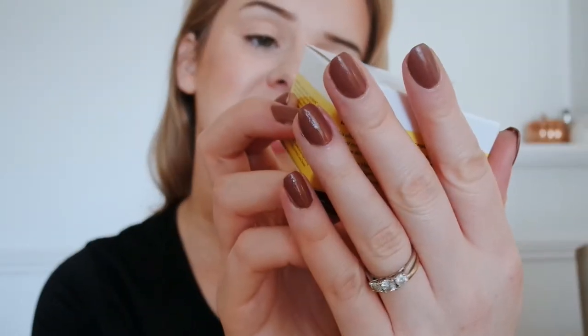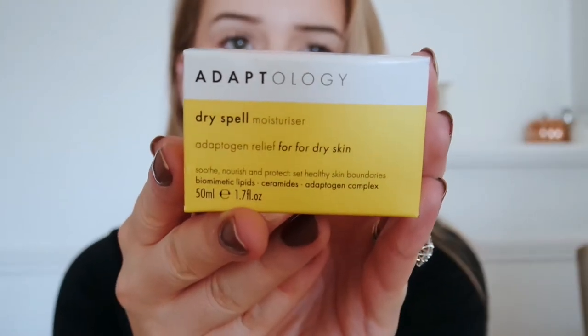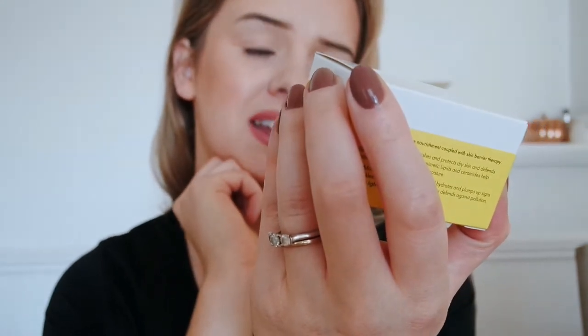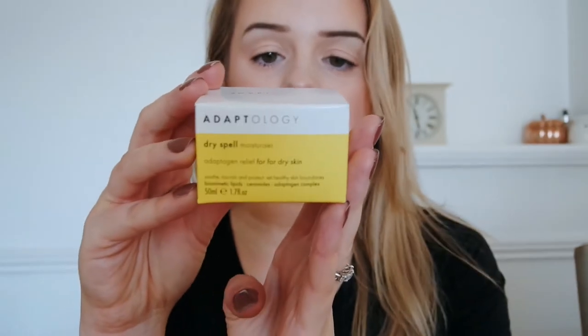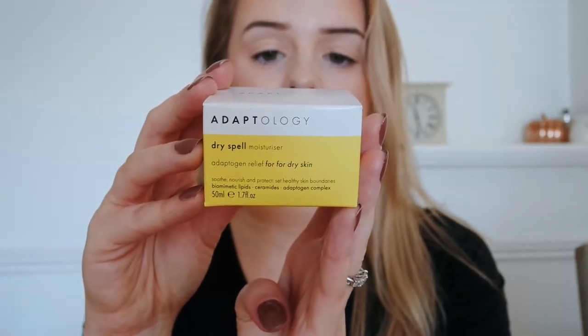The first one we've got is a Dry Spell Moisturizer. It has an adaptogen release for dry skin which is to soothe, nourish, and protect, and help set healthy skin boundaries. It has biomimetic lipids, ceramides, and an adaptogen complex. This looks amazing — an ultra-rich moisturizer that nourishes and protects dry skin and defends against modern life stresses. I might try it this evening after I take off all my makeup.